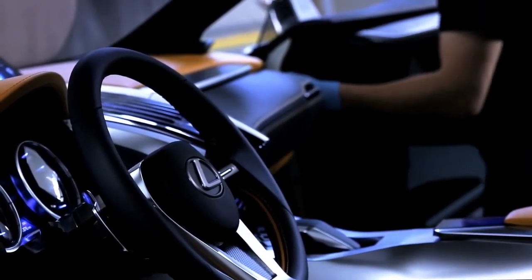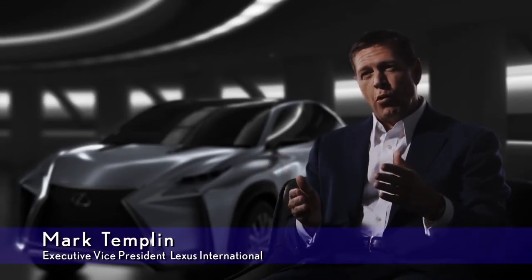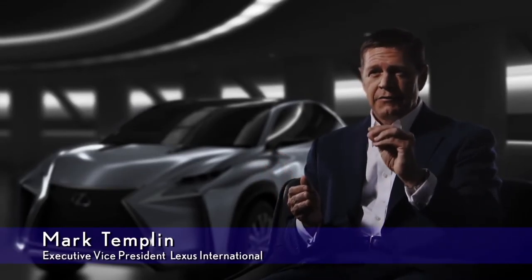The center console has been fitted with a touchpad, a new remote control device. It displays commands as ripples of energy moving through the car's nervous system, enhancing the sense of unity between the car and its driver.